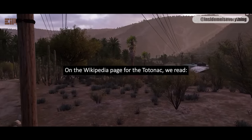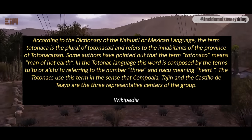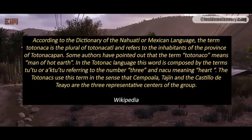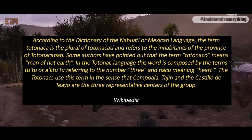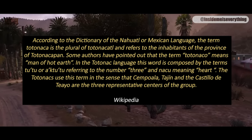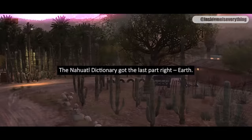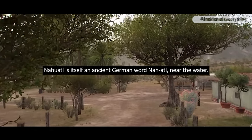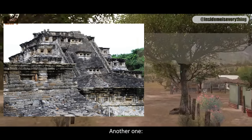On the Wikipedia page for the Totenac, we read: according to the dictionary of the Nahuatl or Mexican language, the term Totenaca is the plural of Totenacatl, referring to the inhabitants of the province of Totenacapan. Some authors have pointed out that the term Totenaco means 'man of hot earth.' In the Totenac language, this word is composed of the terms Tudu or Akatudu, referring to the number three, and Anaku, meaning heart. The Totenacs use this in the sense that Sampola, Tajan, and the Castillo de Tio are the three representative centers of the group. The Nahuatl dictionary got the last part right — earth. Nahuatl is itself an ancient German word, Naatl, meaning 'near the water.' This is a pyramid of the Totenac, in poor condition. Here is another one.